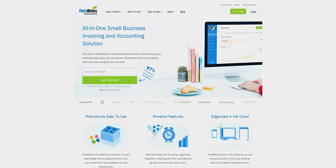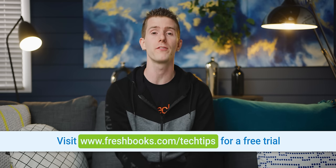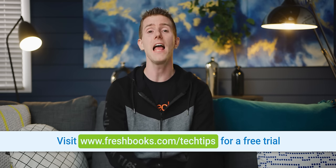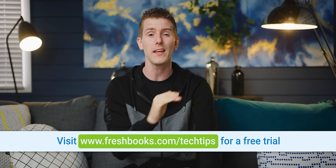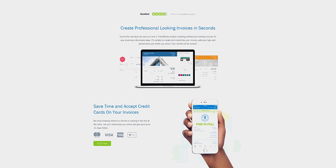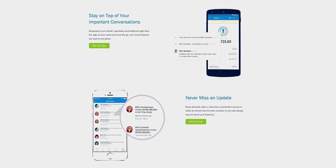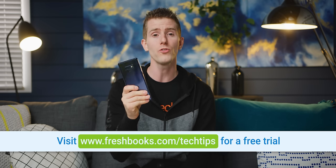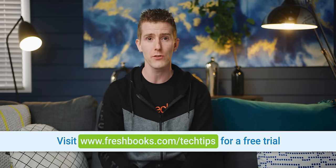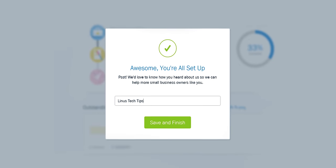Speaking of grabbing things, check out FreshBooks — the small business accounting software custom-built for how you want to work. It's a simple way for freelancers and small business owners to be more productive, more organized, and get paid faster. You can create and send professional-looking invoices in less than 30 seconds, set up online payments with a couple of clicks to get paid up to four days faster, and see when your client has viewed your invoice. They've got fully featured apps for Android and iOS, and an unrestricted 30-day free trial at freshbooks.com/techtips — just enter Linus Tech Tips in the 'how did you hear about us' section.